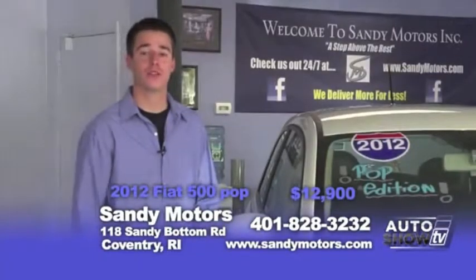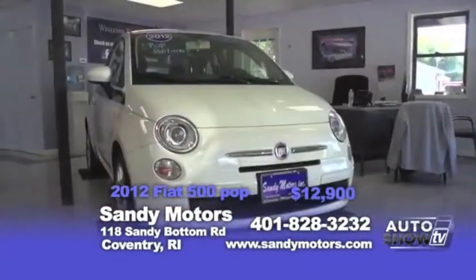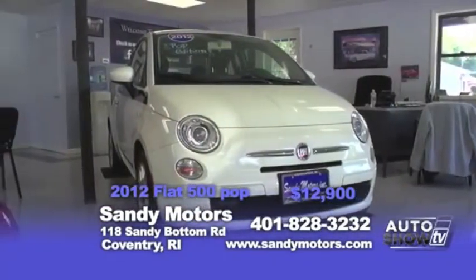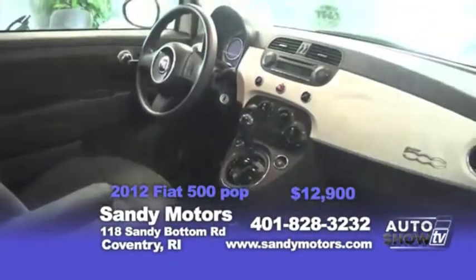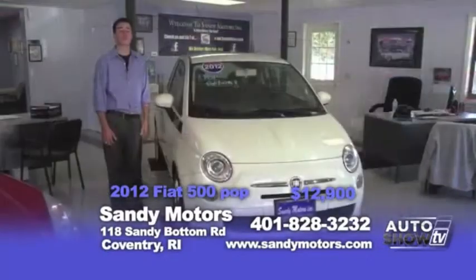Looking for that fun ride? Well this 2012 Fiat 500 Pop Edition may be right for you. With Italian style and great MPG, this car won't last long. With just over 35,000 miles and priced at 12.9, it's ready to go and still has the manufacturer's warranty.